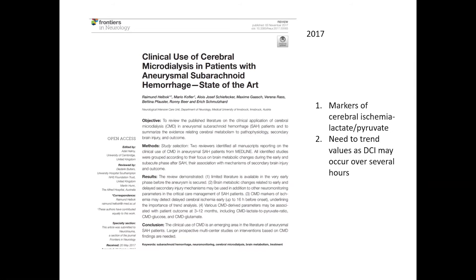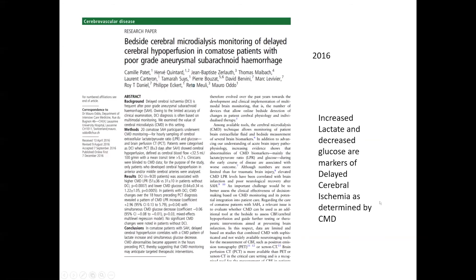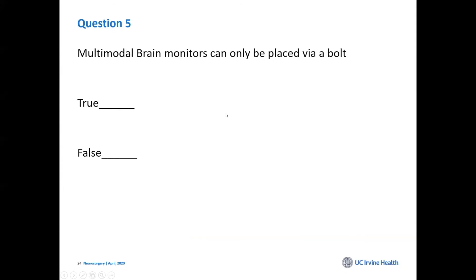In subarachnoid hemorrhage patients, you think about what happens — they frequently develop vasospasm or delayed cerebral ischemia. The vessels start to spasm after the aneurysm, usually around day four or five, but you can't tell for sure. If you continuously monitor brain metabolism, it has been shown you can pick this up even half a day before it becomes clinically manifest. These can be placed via a bolt or directly in the brain.